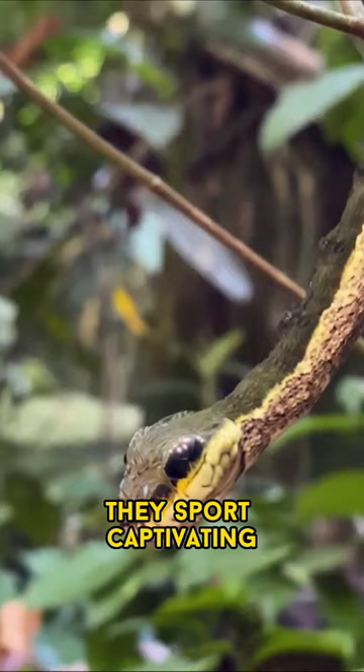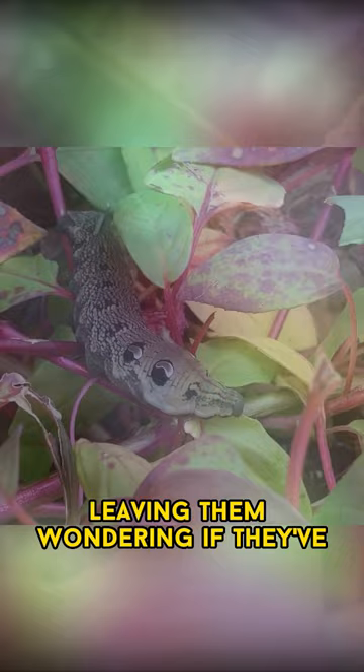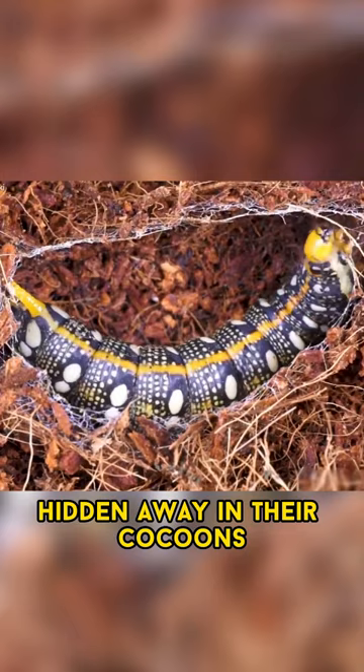Some hawkmoth caterpillars take their defense a step further. They sport captivating eye-like markings, which can confuse and deter potential predators, leaving them wondering if they've stumbled upon a creature far more dangerous than they expected.